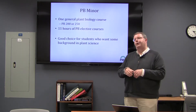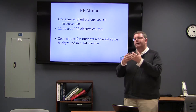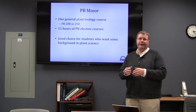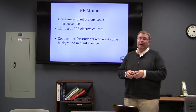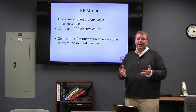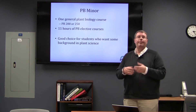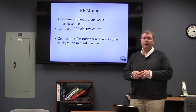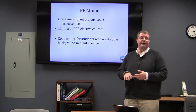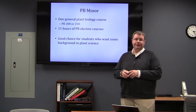If you want to get some coursework focused on the plant sciences but a double major isn't the right thing for you, then a plant biology minor is always an option. The requirements are that anyone interested in the minor take PB200 — which is non-majors plant biology — or PB250, and then 11 hours of coursework in the elective categories. Those can be from any level and be lab or non-lab courses depending on the student's interest.